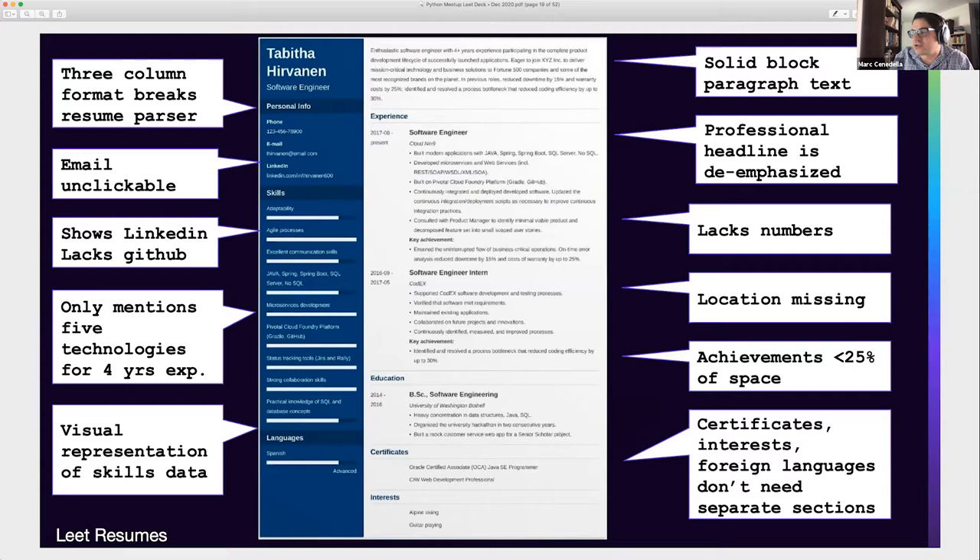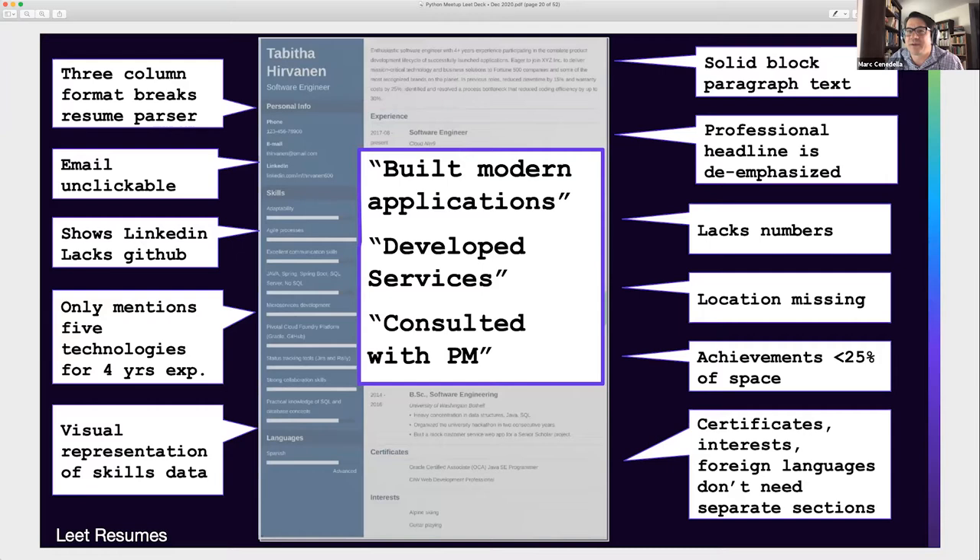Certifications, interests, foreign languages end up taking about 15% of the resume — too much space, they don't need their own separate sections. And really one of the worst things is these resumes encourage bullet points like 'built modern applications,' 'developed services' — these are job description bullet points rather than achievements. It's super important that instead of just listing your duties as an engineer, you talk about your achievements and what you accomplished, which is ultimately why somebody is going to hire you. That's why the top Google search result is a horror show.